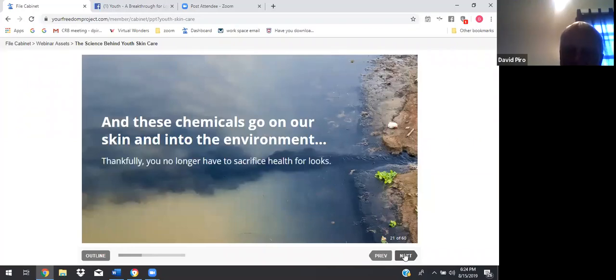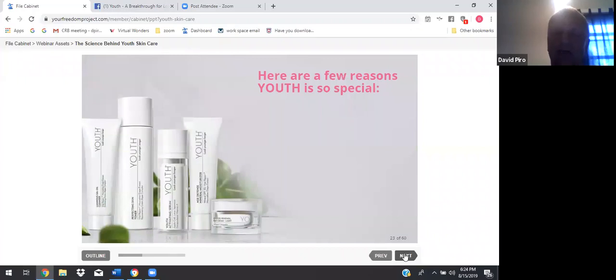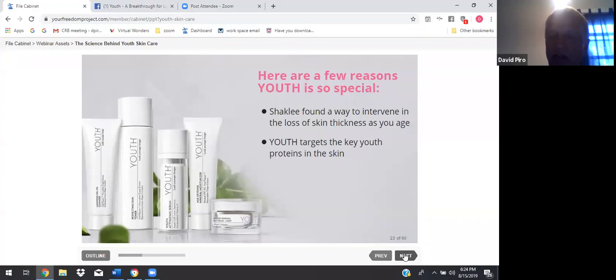Thankfully, you no longer have to sacrifice health for looks. With eight patents and patents pending, Youth is designed to help you look younger longer without the use of harmful chemicals. Here are a few reasons Youth is so special: Shaklee found a way to intervene in the loss of skin thickness as you age. Youth targets the key youth proteins in the skin. Its botanicals protect cells at the DNA level. It's also vegan, gluten-free, and cruelty-free.